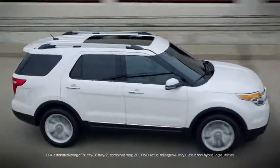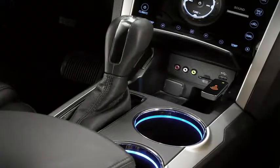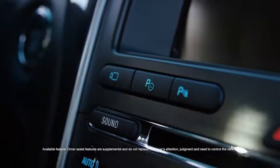Explorer has a best-in-class highway fuel economy rating when equipped with the available 2-liter EcoBoost engine. Explorer has voice-activated navigation and integrated USB ports to allow for easy access to your music. The Explorer can even make parallel parking easier with available Active Park Assist.